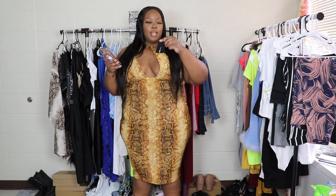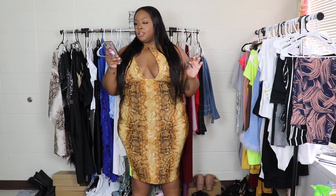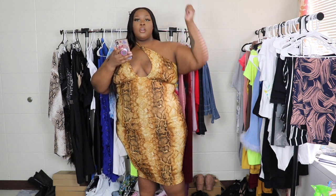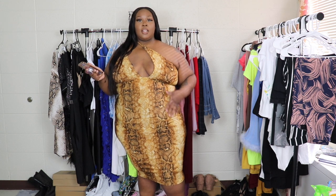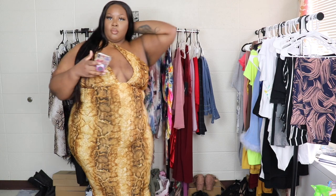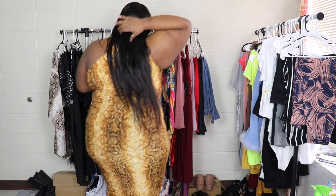This first dress is called the Acting Sneaky snake print midi dress. All of my dresses are in a size 3X. You put your arm through, cross it around your head, and then this strap goes on your arm — and this is how it looks. I think it's very sexy, it fits my body really well, it's super cute. Here's me to the side, and here's the back.